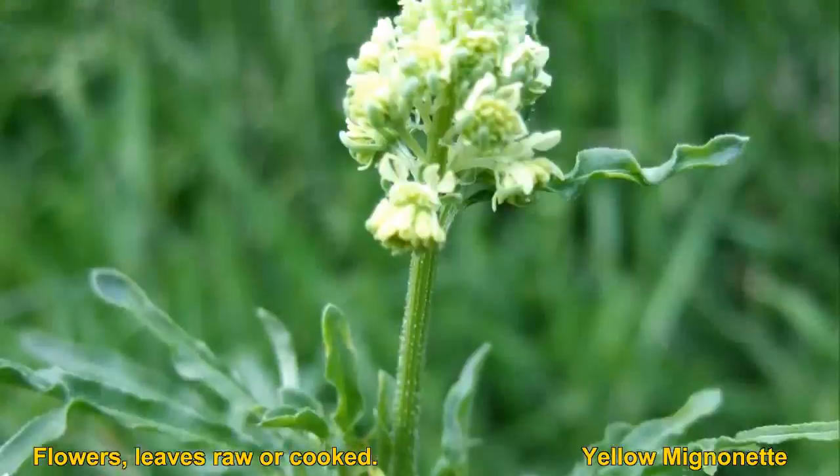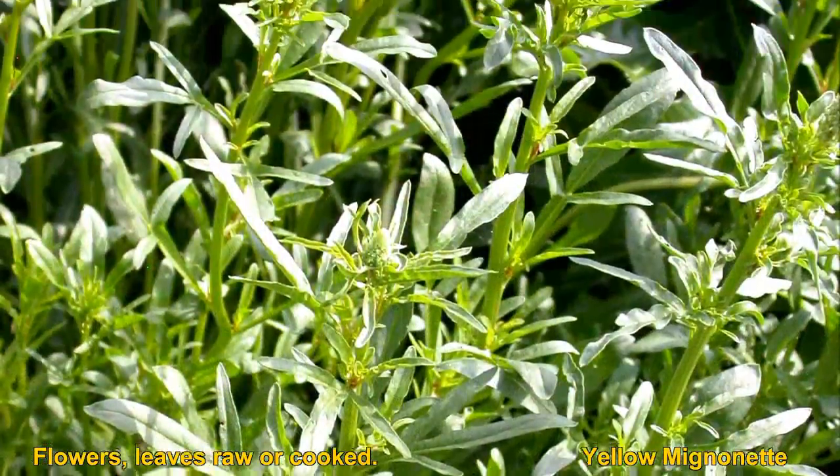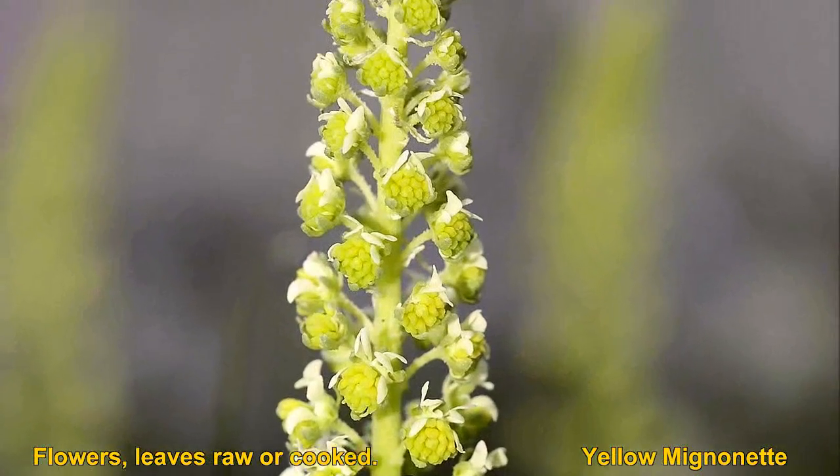The plants are native to Eurasia and North Africa. They have become a common weed throughout much of the world, especially Australia.